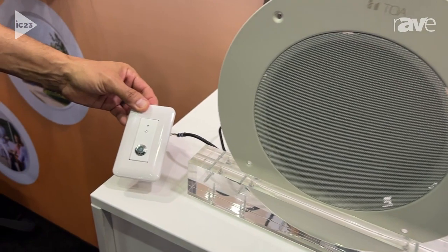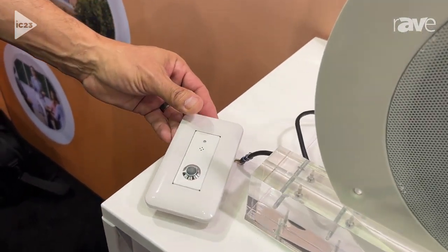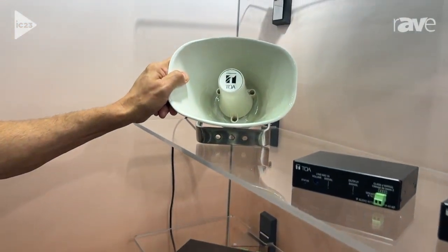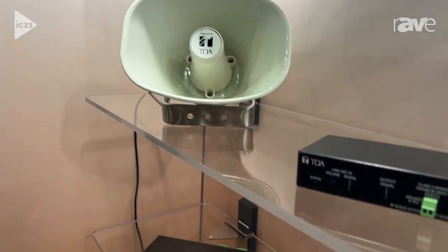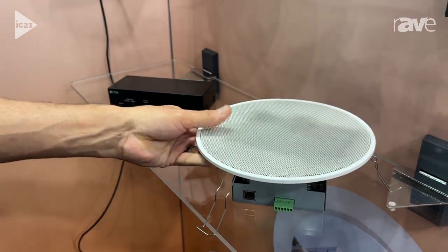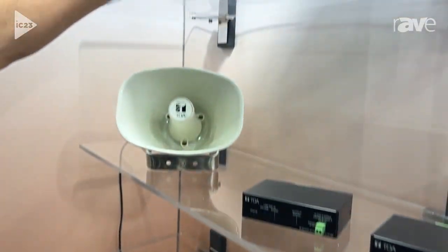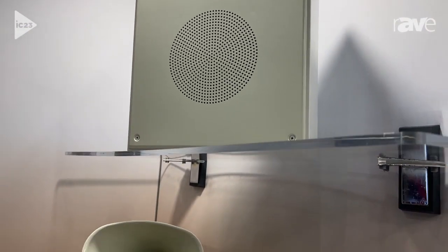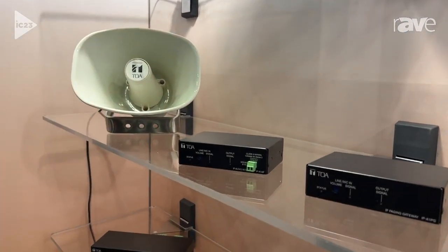We have a wall-mount microphone, which is fantastic for setting up an intercom system. We've got our IP horn over here, the IP A1 SC15. A spring-loaded ceiling-mount speaker. We've also got our surface-mount box speaker. And we've got a couple of fantastic interfaces — an audio interface and a paging gateway.